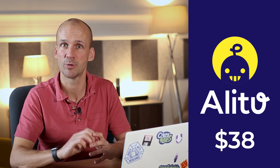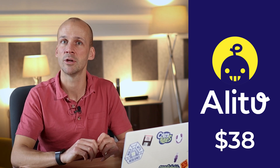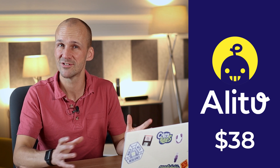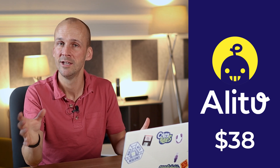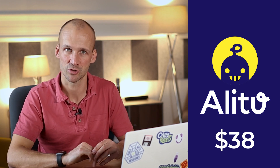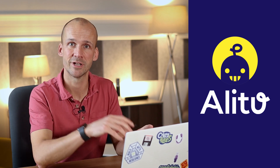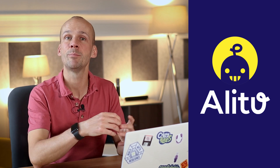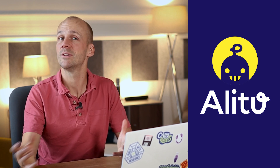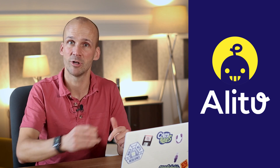Alitu currently costs $38 per month, and that's for unlimited use of everything — just one monthly subscription. You get a thousand downloads per month of hosting included free. That means most podcasters can stay within that thousand for quite a while, and then it's $9 to go up to the next level, which covers 99% of podcasters for the long term. You might want to use Alitu if you're looking for one place to do everything from recording to editing right through to publishing, with simple tools built just for podcasters but still with full creative control.